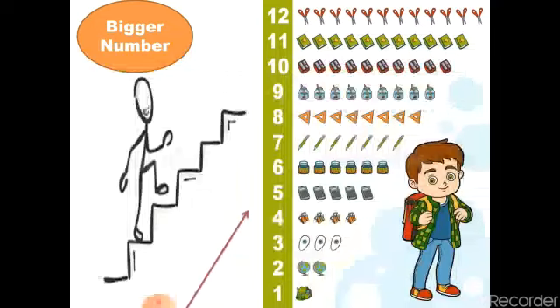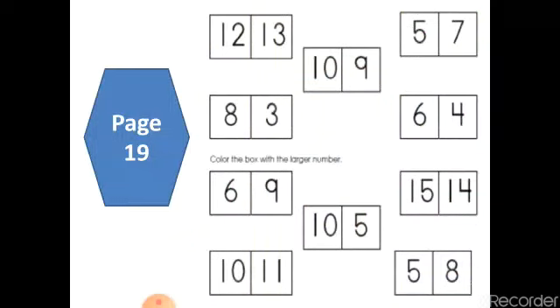Let's see page number 19 — which number is bigger? We will solve it together one by one. Rinola, are you ready? Can you tell me where the bigger number is? Number 12 or number 13? Yeah, great job — number 13 is bigger than number 12.